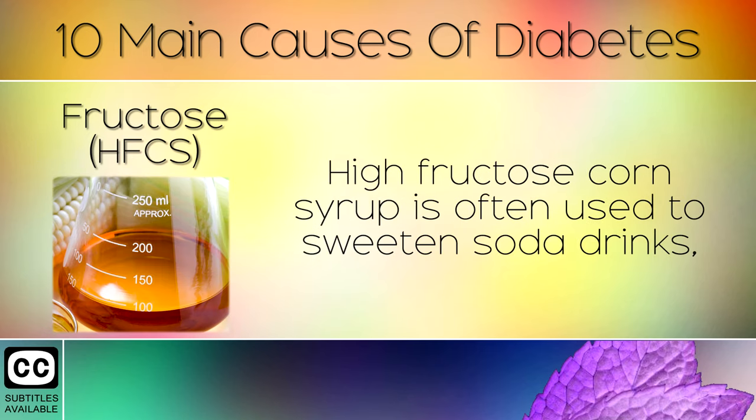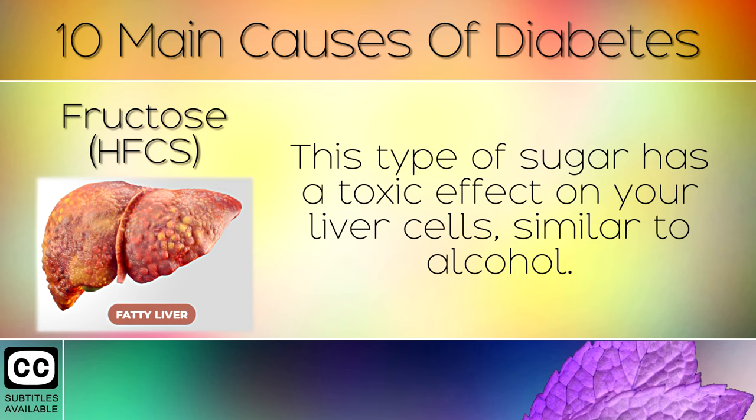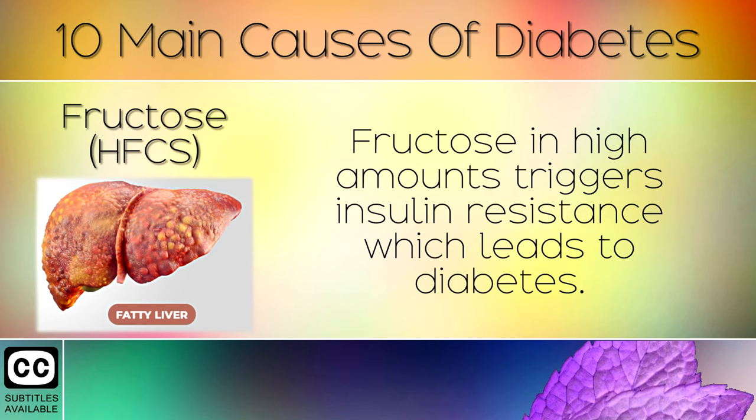Fructose. High fructose corn syrup is often used to sweeten soda drinks, salad dressings, candy, breads, yogurts, canned fruit and much more. This type of sugar has a toxic effect on your liver cells, similar to alcohol. Fructose in high amounts triggers insulin resistance which leads to diabetes.